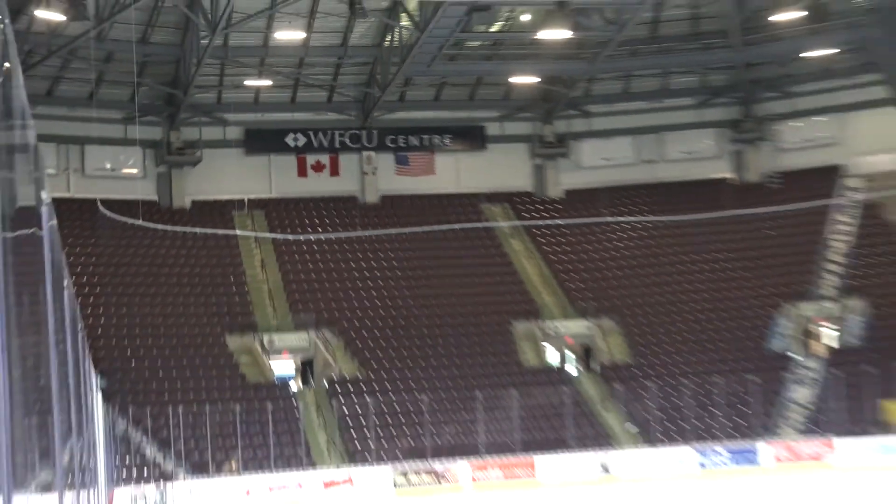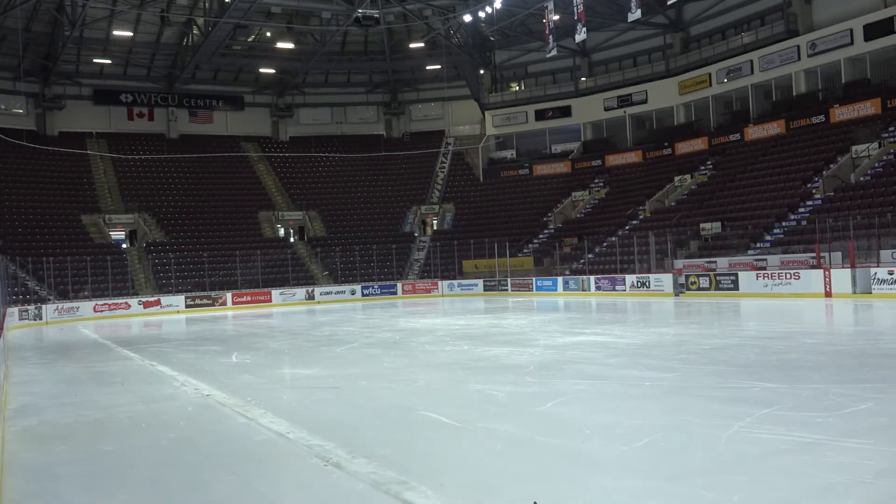What are some of the changes that you've made around the Centre? Well, Council had decided to invest $990,000 into this facility prior to the commencement of this event. Some of the projects include the new boards and glass that you see here behind me. This is the NHL standard now, and the players and the coaches, they all love it.